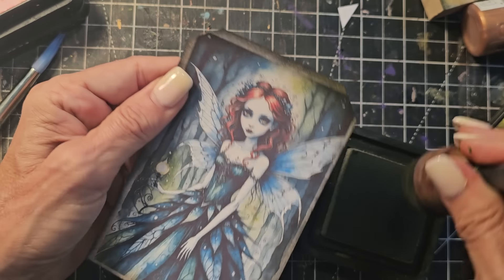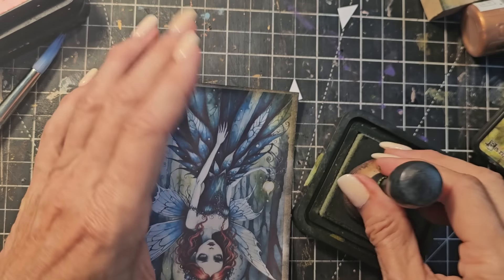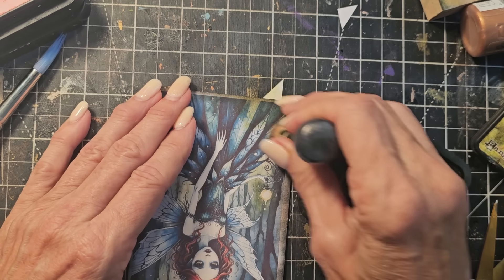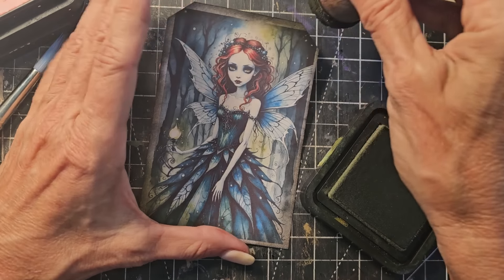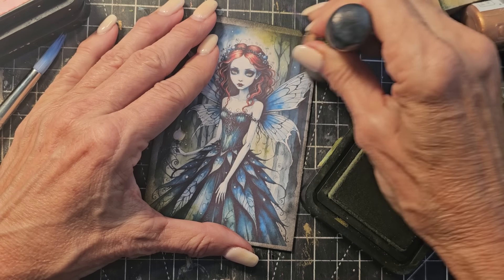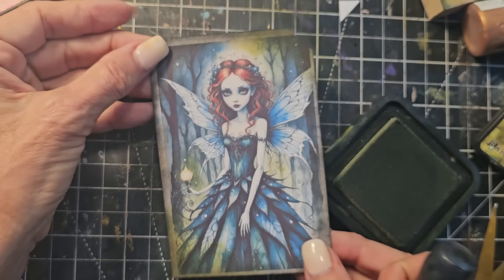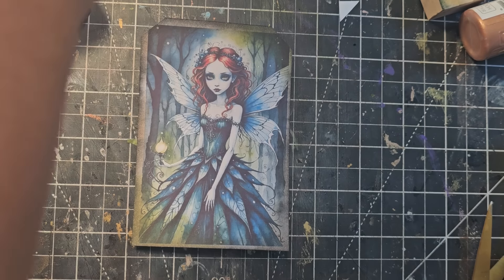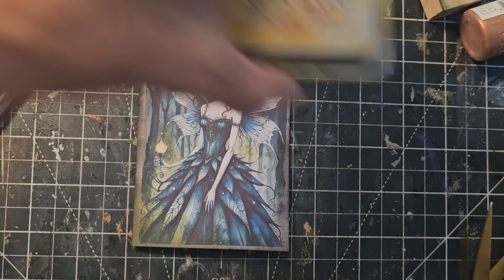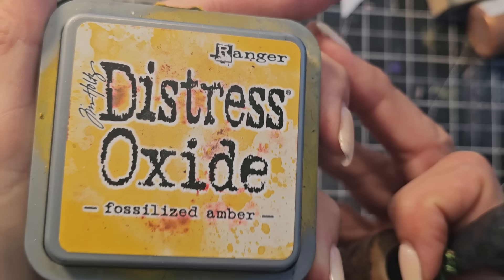Now I'm just going to do certain areas — do a lot around here, just the kitty corners. And you can come into the picture, that's okay — I call it hewing, you're going to hew a corner. Now I'm feeling like maybe a little yellow, and I do have fossilized amber right at my fingertips — it's a rarity that I use, but it's really in-your-face yellow and great for little accents.